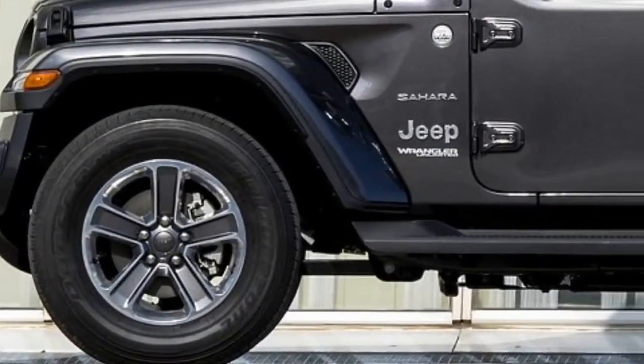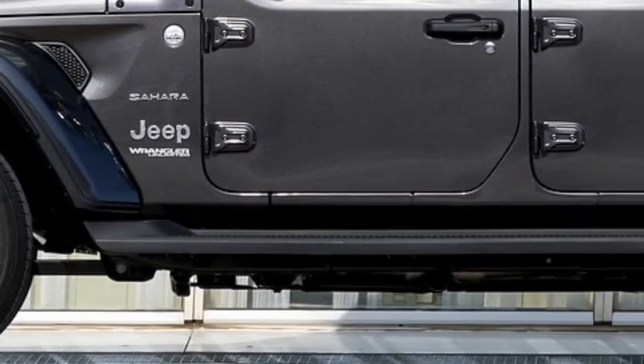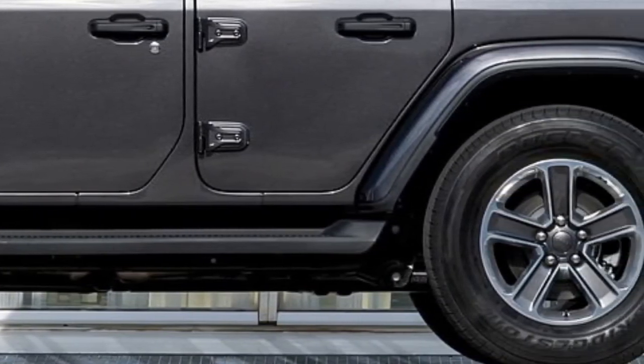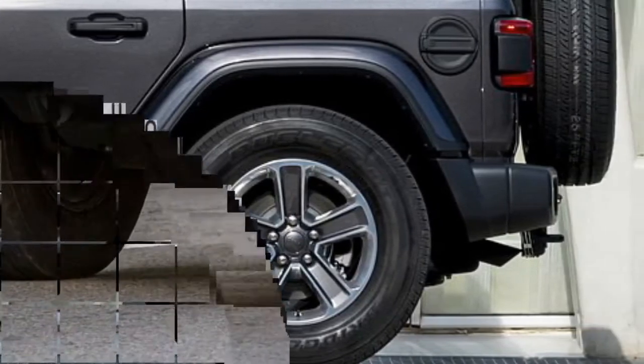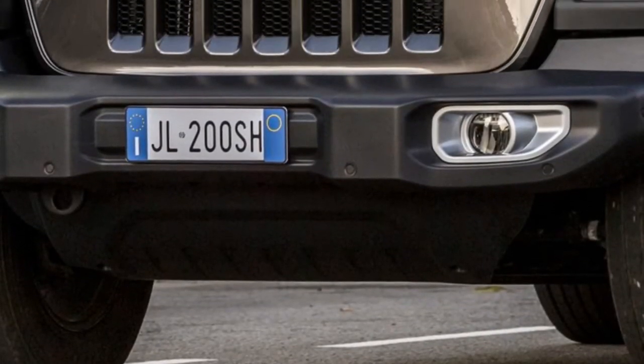The Euro-spec Wrangler will be offered in Sport, Sahara, and Rubicon configurations with either two or four doors. Sport and Sahara models come equipped with new Dana axles as well as a Command-Trac four-wheel drive system with a 2.72-to-one low range gear ratio.